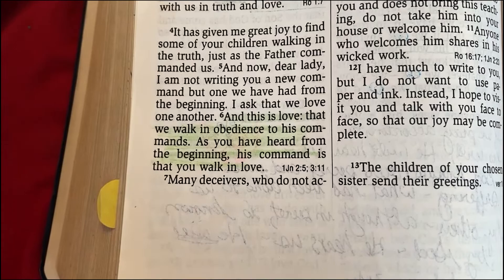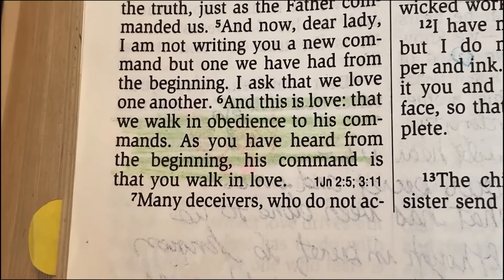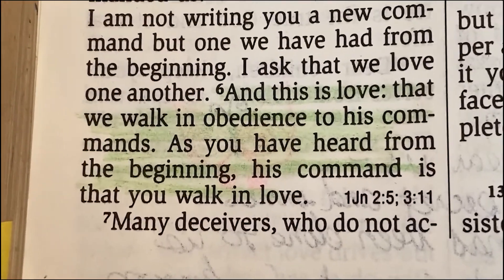And this is love, that we walk in obedience to His commands. As you have heard from the beginning, His command is that you walk in love. — 2 John 1:6